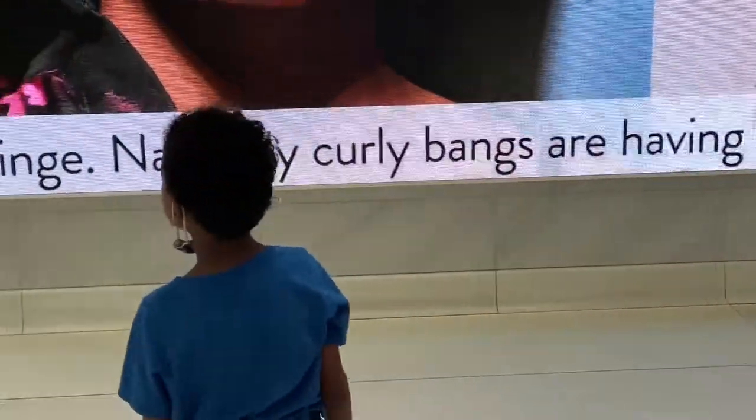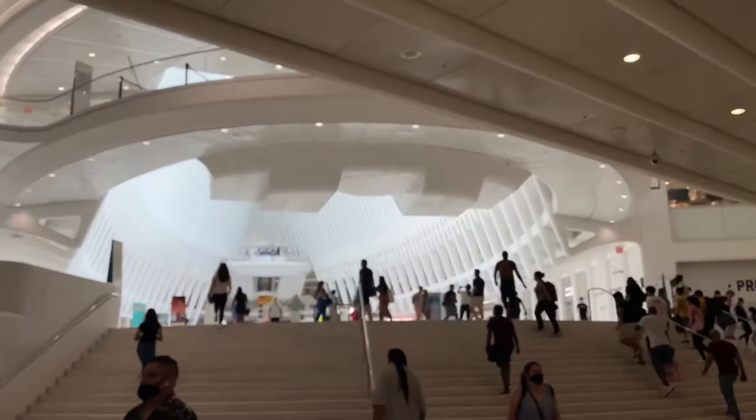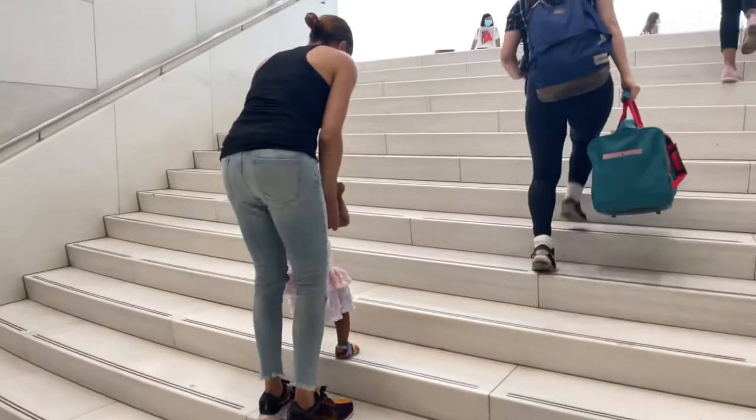Westfield is a very popular mall — they're big in California. Whenever you see Westfield, you know it's high quality. It's like a spaceship in here — I'm glad I brought the family. Little Nala walking the steps — everyone's growing so fast.